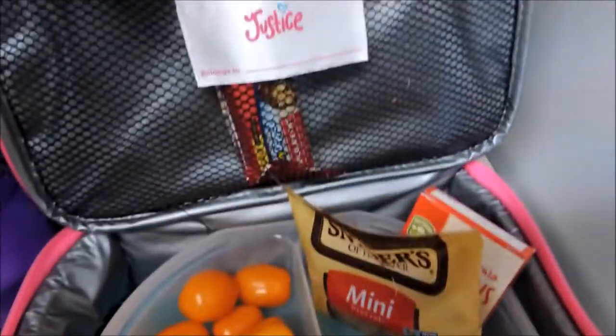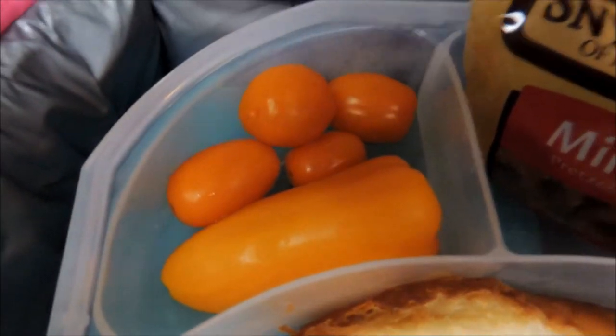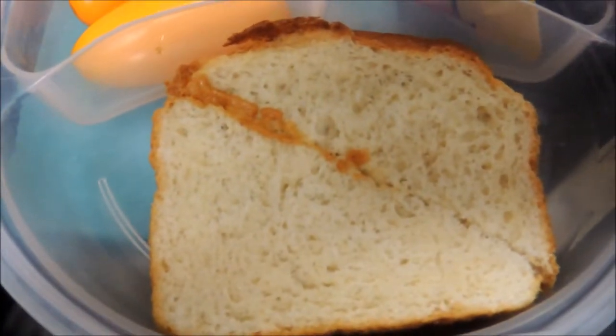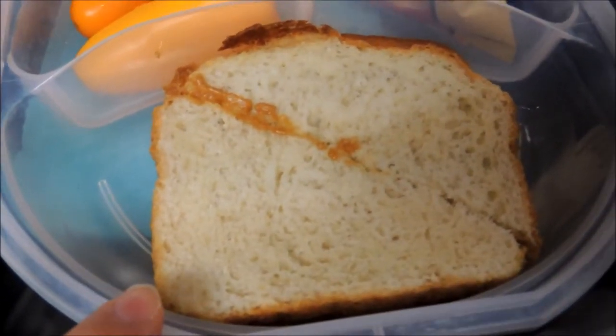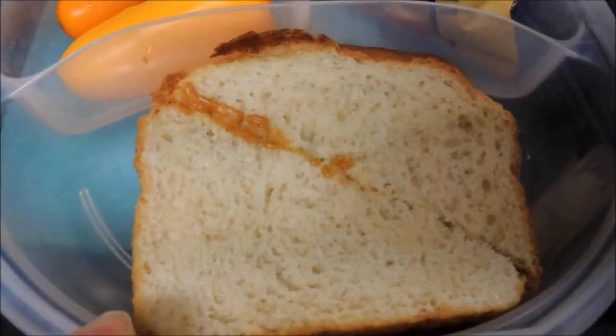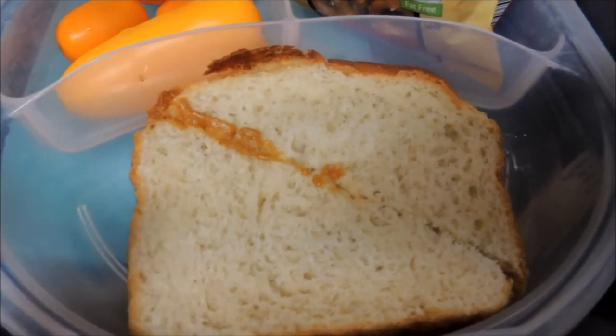She has a granola bar, a pepper, and some tomatoes. She has a peanut butter sandwich on English muffin bread — I had the bread in the freezer for a while. I was able to pick that up at Cove for only 95 cents a loaf, which was a really good deal for bread.